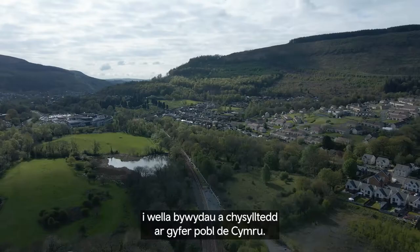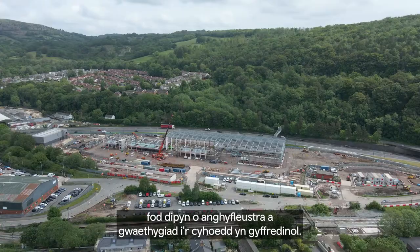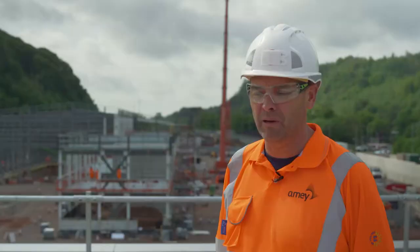The South Wales Metro is being installed to improve the lives and connectivity of the people of South Wales. We understand that during these blockades there is quite a lot of disruption and aggravation to the general public. We try to keep any disruption to a minimum, and thank you for your patience whenever we're working out on the network.